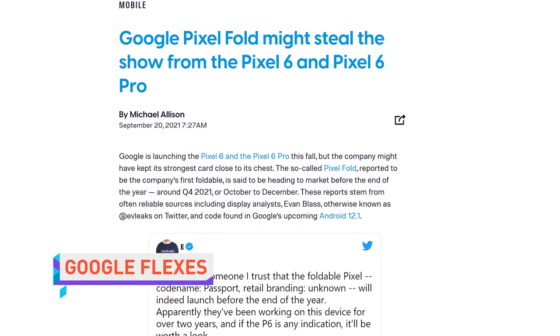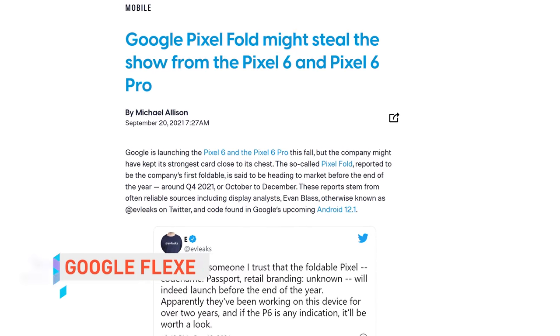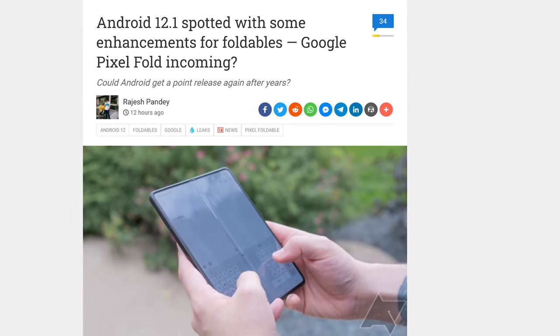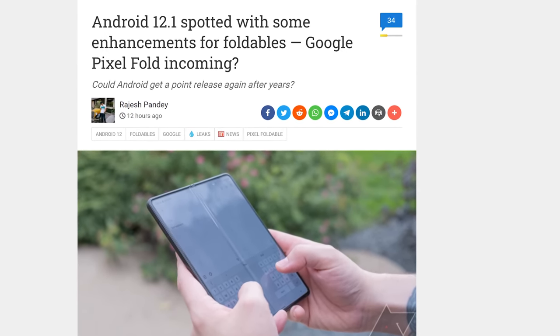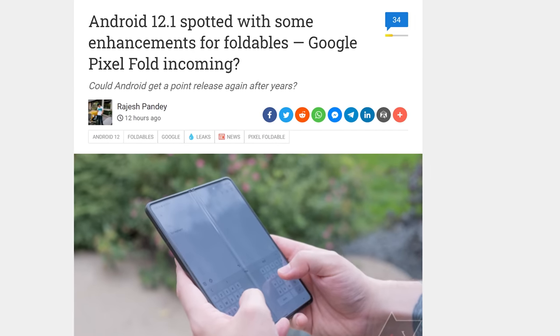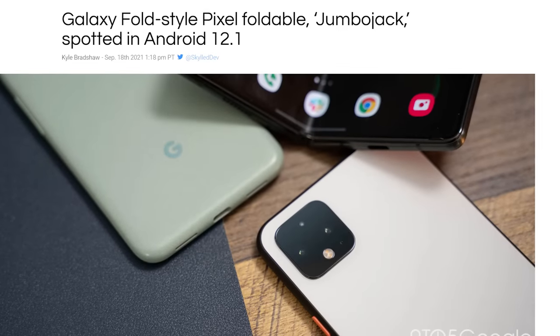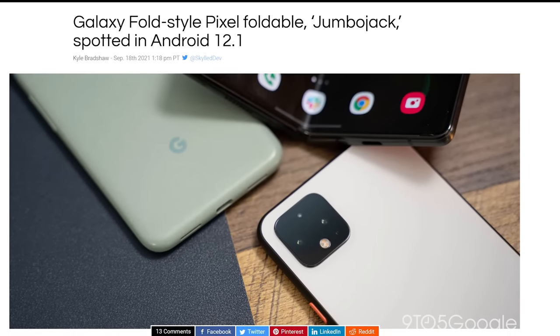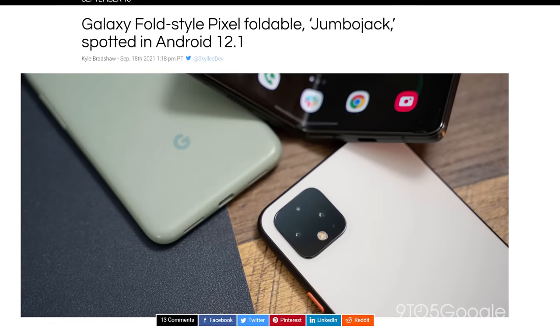It looks like Google might be releasing more phones before the year is out. Plentiful leaks and rumors are pointing to Google releasing their first foldable device, codenamed Passport, with a design similar to what we've seen from the Samsung Z Fold lineup, including the same LPTO OLED panel. The news comes from a reliable leaker as well as code inside the next version of Android, which also points to a Z Flip-style smaller foldable codenamed Jumbo Bop.